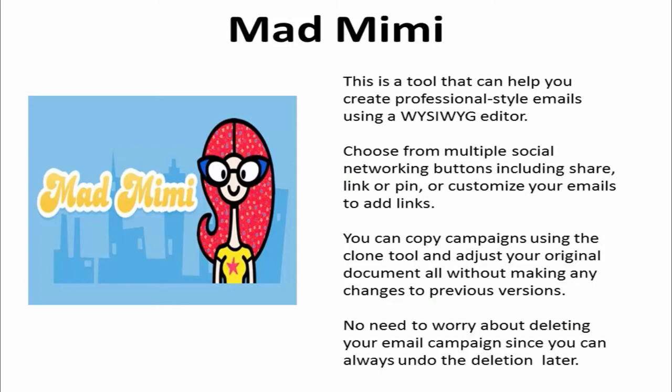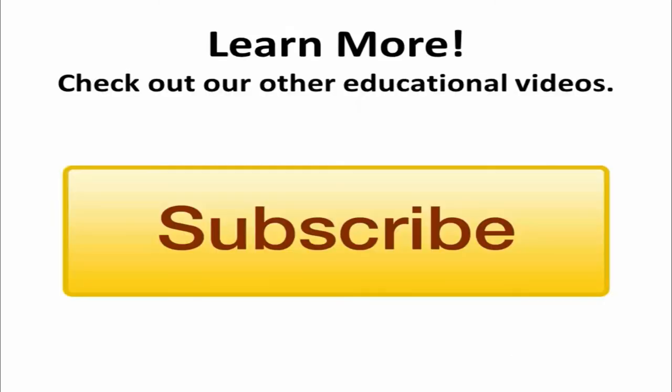Plus, there is no need to worry about deleting your email campaign because you can always undo the deletion later. I hope that you see improvement in your company email list statistics and profits using one or more of these helpful and resourceful tools.